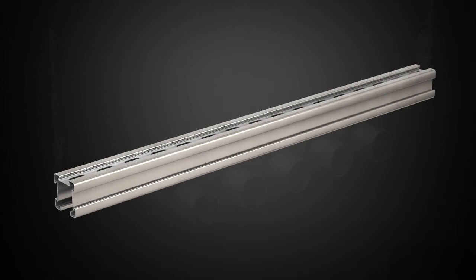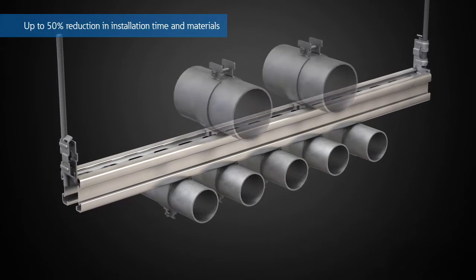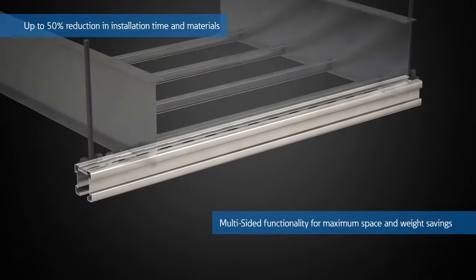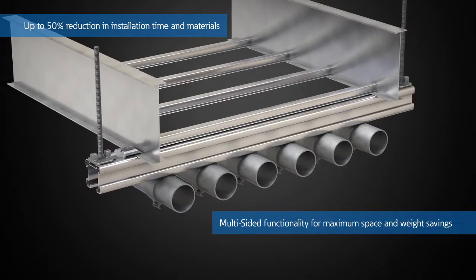The 4-Dimension Strut System offers the lowest total cost solution with up to 50% reduction in installation time and material cost, through the utilization of multiple sides for maximum space and weight savings, providing superior ease and flexibility of installation.